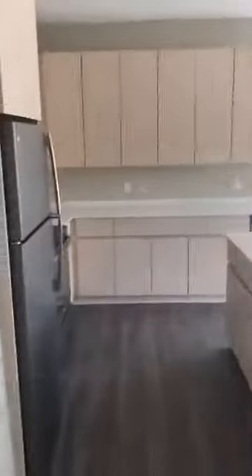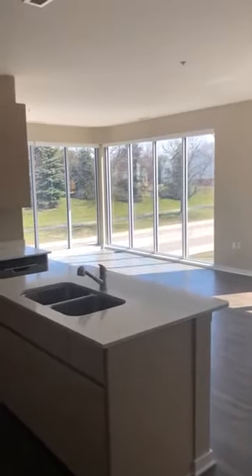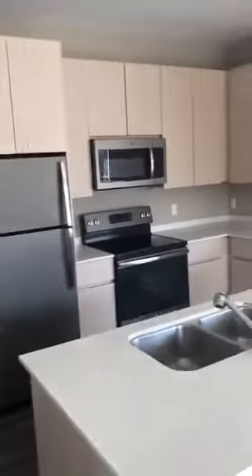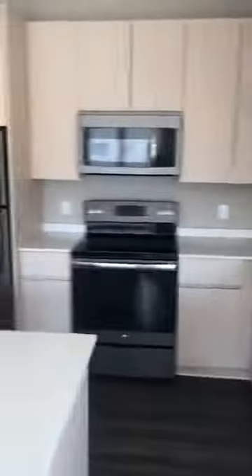And then here is your kitchen, and a gorgeous view — floor to ceiling windows that let in a lot of light. Lots of cabinets and lots of storage space.